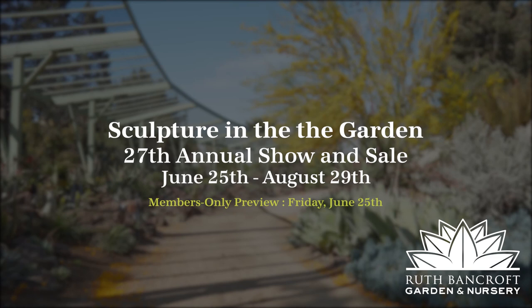We hope to see you at Sculpture in the Garden this year. It is a very high quality art show staged in an incredible garden. The dates are June 25th through August 29th, and we hope to see you there.